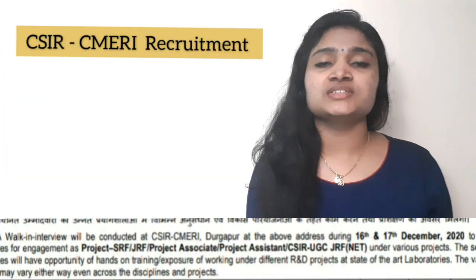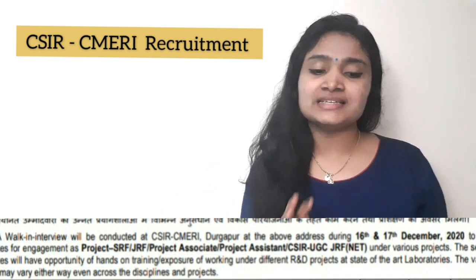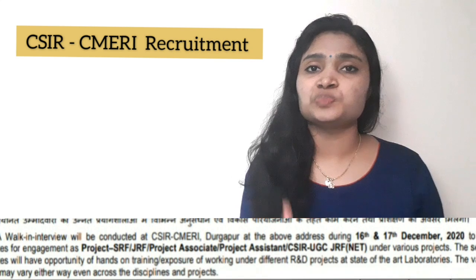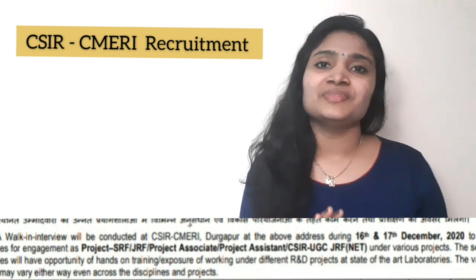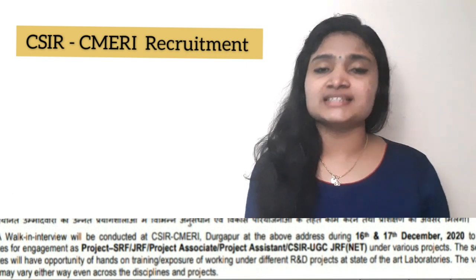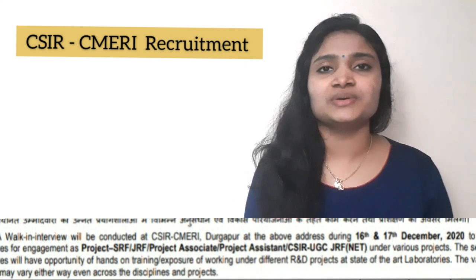Hello all, welcome to EC Electronics. In this video we are going to see a recruitment news from CSIR CMERI, that is Central Mechanical Engineering Research Institute. This is actually a freshers recruitment, so please watch this video till the end. We'll be seeing all details — post details, qualification details, eligibility criteria, and the application procedure.